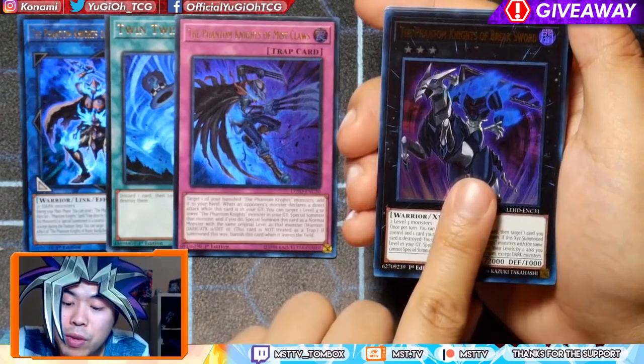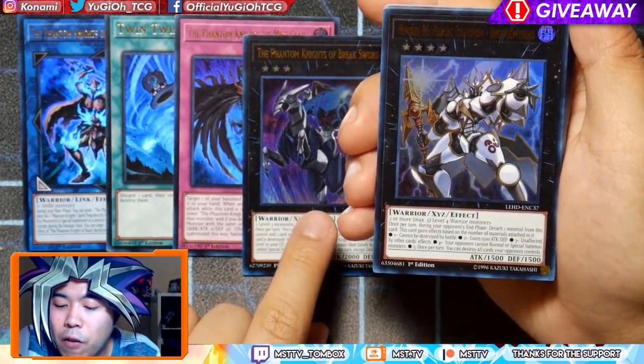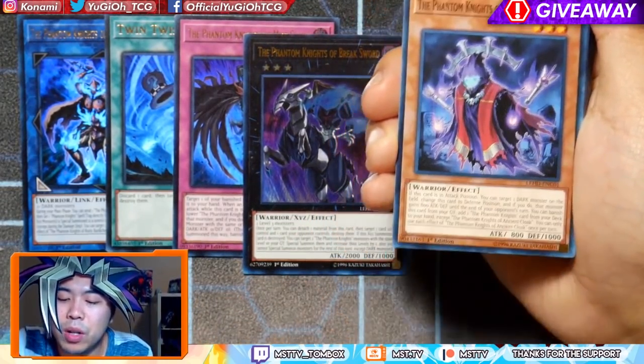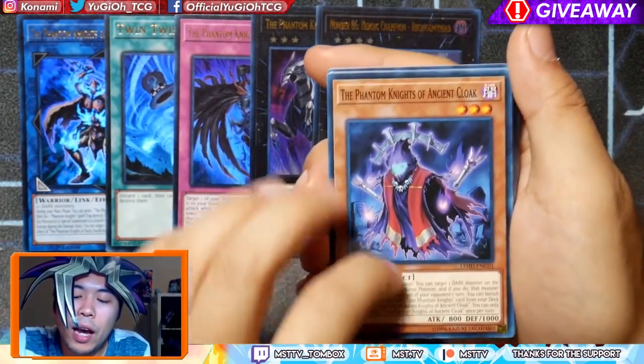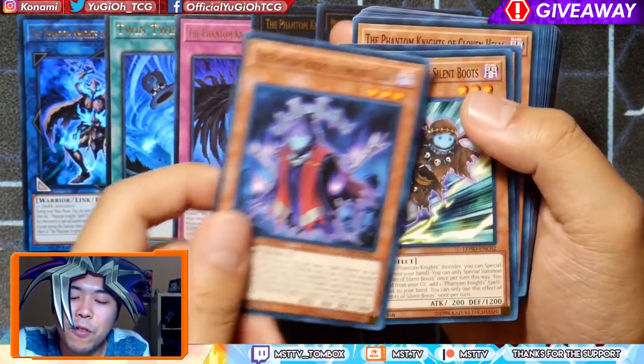Ultra Rare Breaksword — that's cool. And an Ultra Rare version of Ramramanaade. I never really managed to collect all of this stuff because Phantom Knights were kind of pricey at the time.